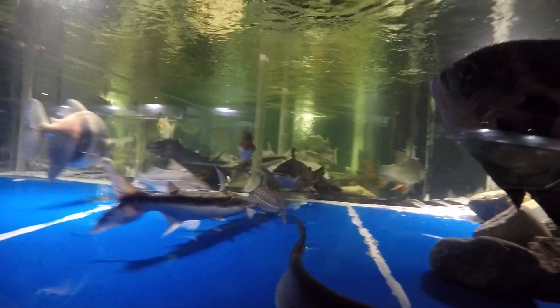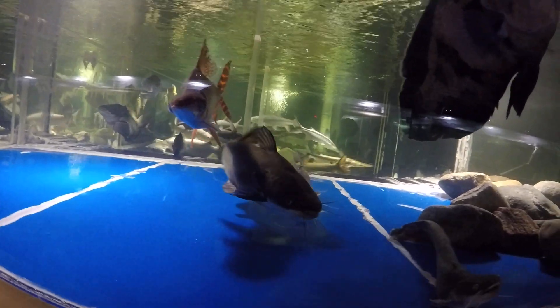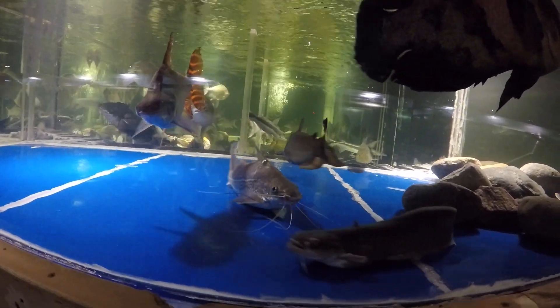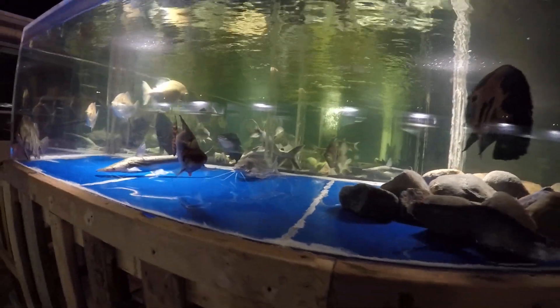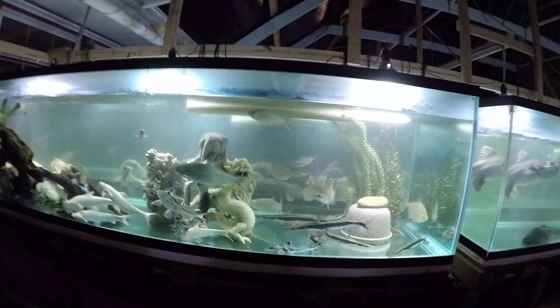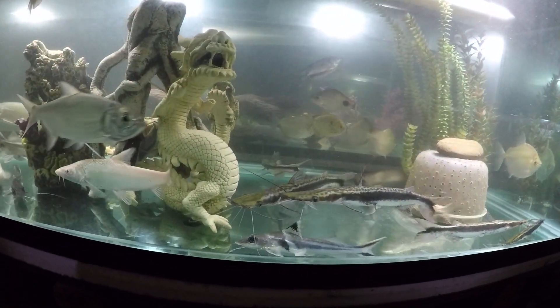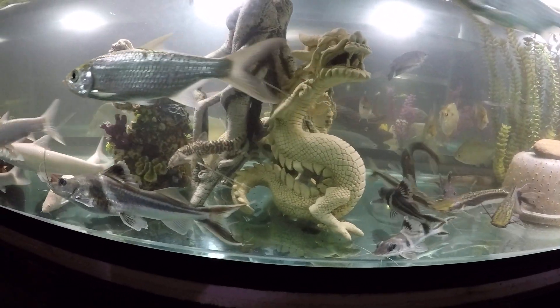The ornate Pimelodus are in between Pictus catfish and the four-line Pim catfish in terms of size and robustness. Many people say they're pretty much the same, and I used to think so too, but having kept both for a long time I now know better. Ornate Pim don't grow nearly as big or robust — they remain thinner and shorter — and health-wise they're not as hardy as blochii.